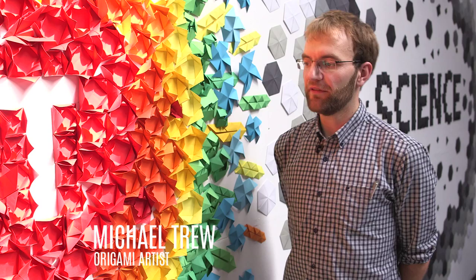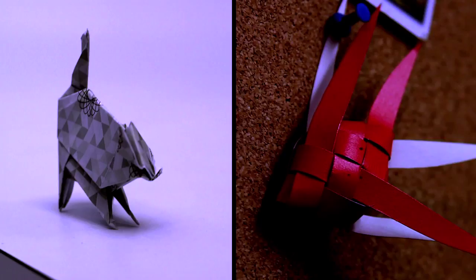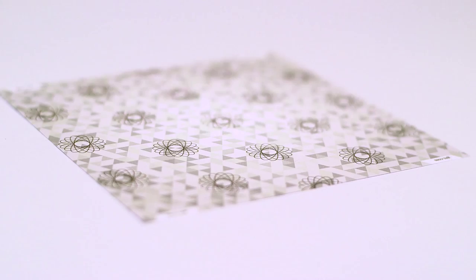Origami and exhibition stands both begin life as a blank piece of paper. At GES we understand that you need a special mixture of art and science to create a moment of engagement that the audience will never forget. I've been doing origami for many years and I love the way that we can combine a sense of science — something quite flat, a 2D sheet of paper — and then add artistry and life to it and create something beautiful.